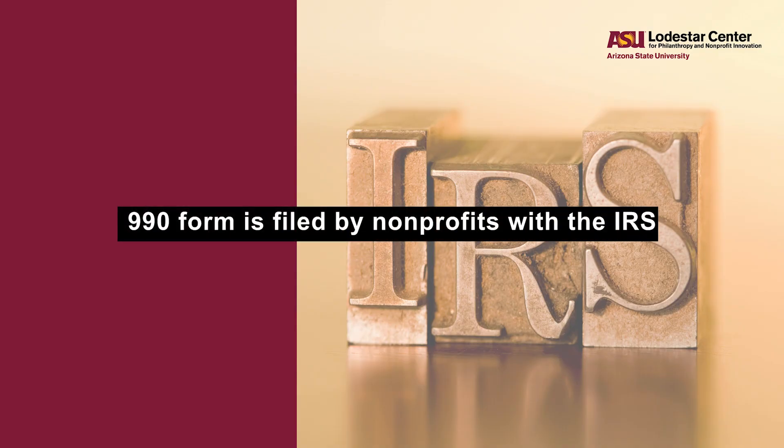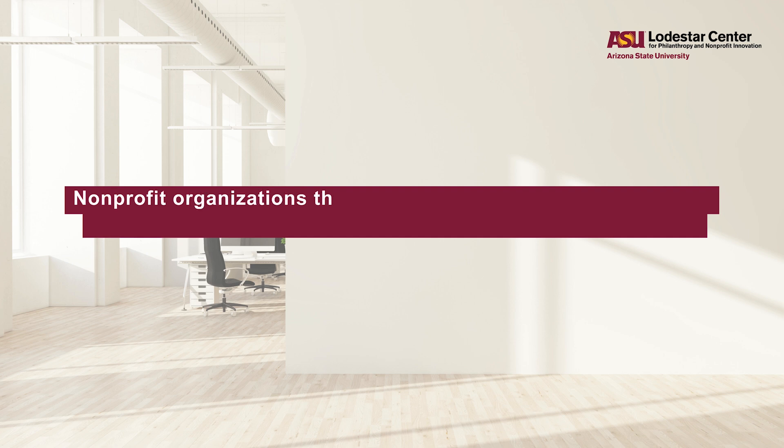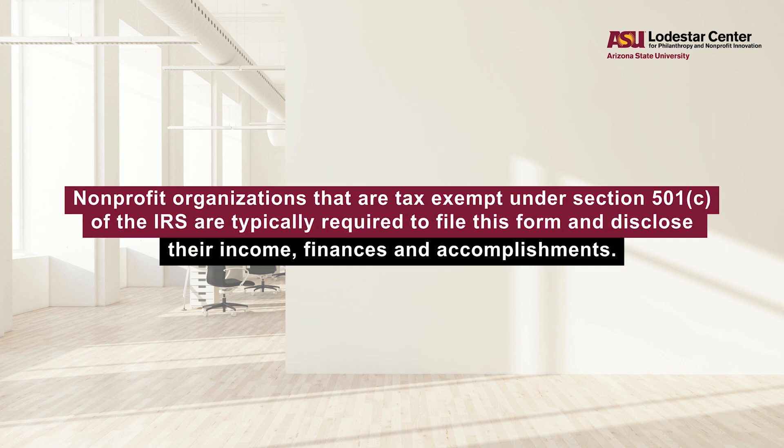So to wrap things up, the 990 form is filed by nonprofits with the IRS and made publicly available to ensure transparency and accountability in the nonprofit sector. Nonprofit organizations that are tax-exempt under Section 501(c) of the IRS are typically required to file this form and disclose their income, finances, and accomplishments.